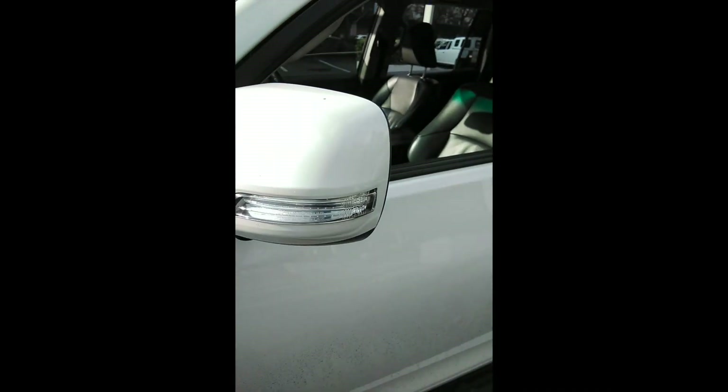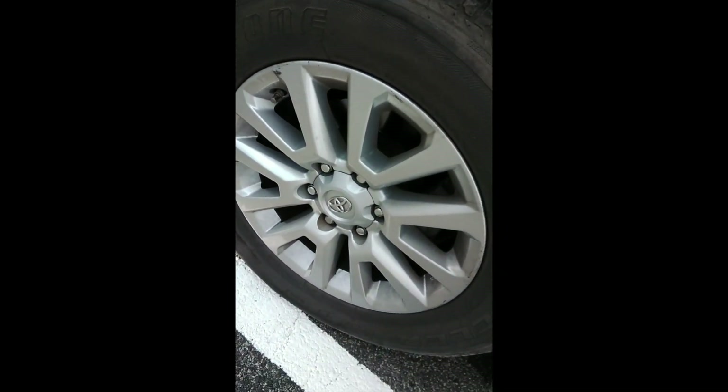Minor dents and scratches on the front door as well. Step still fine. Left front fender still good. Rim still good. Tire tread good.